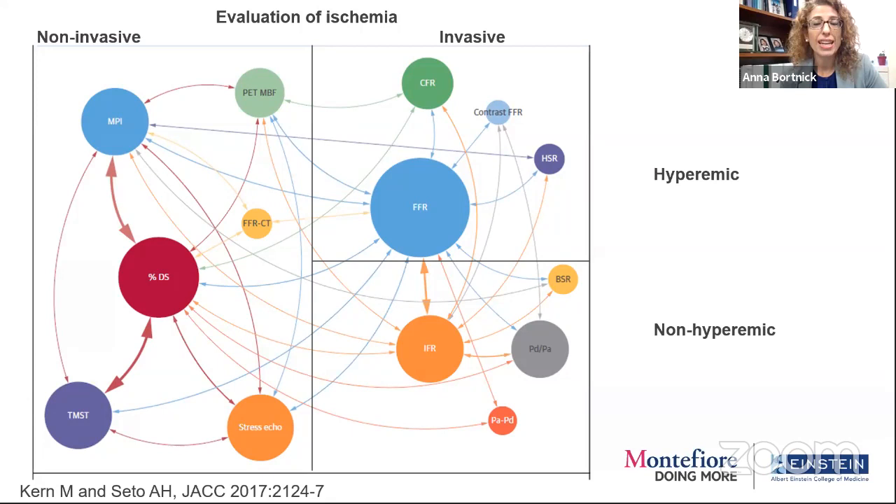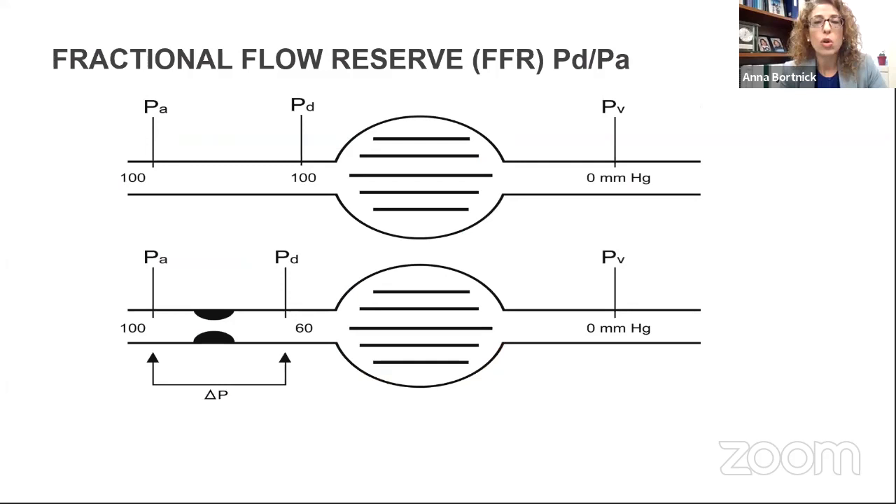On the invasive side, we have a lot of information about fractional flow reserve and intravascular physiology. We have hyperemic testing where we give adenosine to vasodilate the microvasculature, but we also can do non-hyperemic testing — a somewhat emerging concept. We need to integrate all of that ischemic evaluation in our assessment of the patient and their angiography.